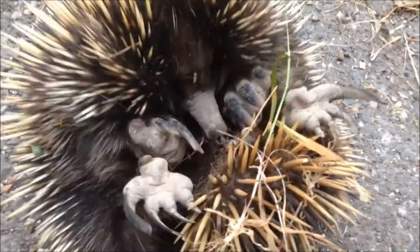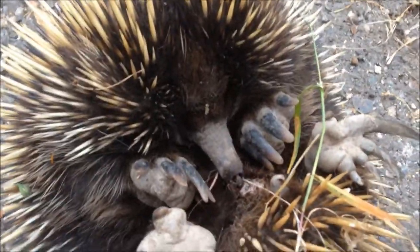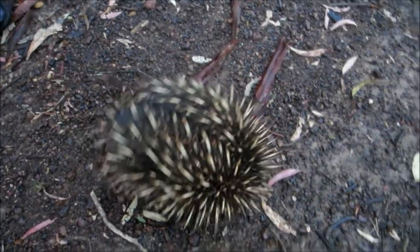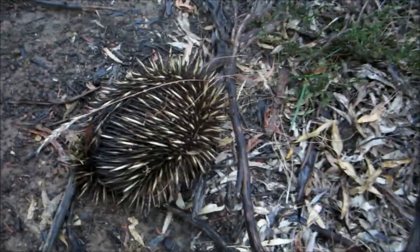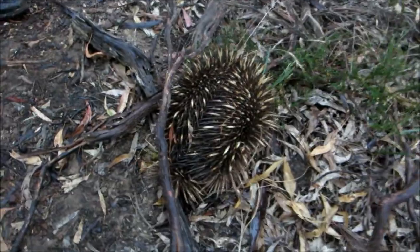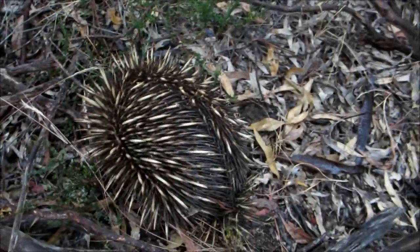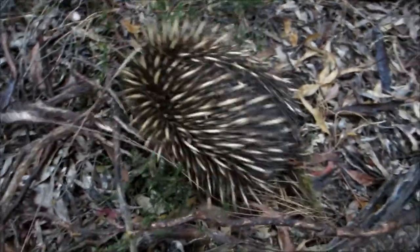None of these self-defence mechanisms could have evolved, because the echidna would have died out before it had perfected them. They are not fast runners and would otherwise easily be overtaken by faster predators. Even if they knew that sharp spines would be useful for warding off predators, willpower alone would not be enough to make them grow. This information had to have been present in the DNA from the start.